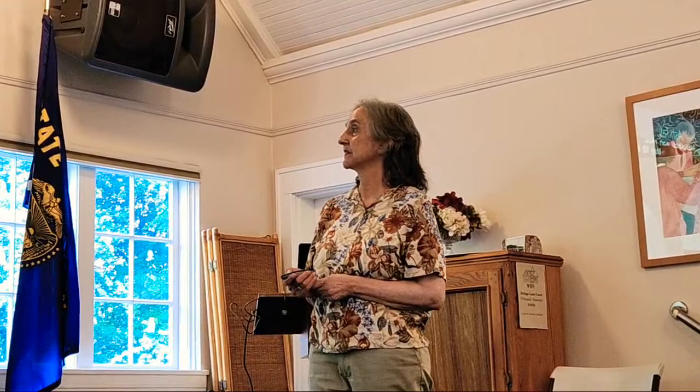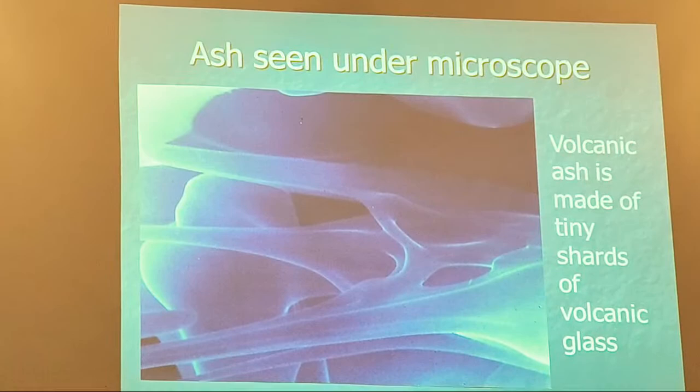Volcanic ash is not like ash from a fireplace — it's not combusted wood. It's made of little tiny shards of volcanic glass. When you take lava and cool it immediately, it doesn't form rock, it forms volcanic glass. This stuff is pulverized, and under a microscope it's just like little shards of fiberglass. This is why you don't want to be breathing it — if you've done insulation work you know you don't want to breathe fiberglass.